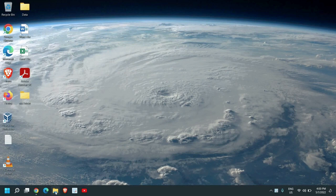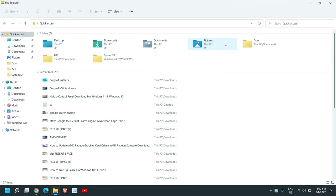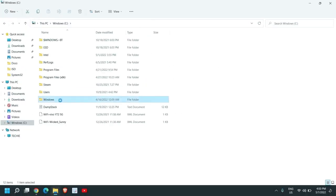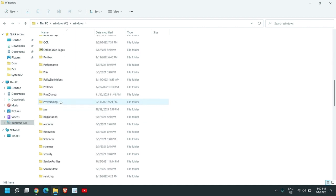The very first thing is to open File Explorer — you can search for File Explorer in the search bar. Once it opens, go to the C drive and then click on the Windows folder. Do a double click on it, scroll down, and look for the SoftwareDistribution folder.